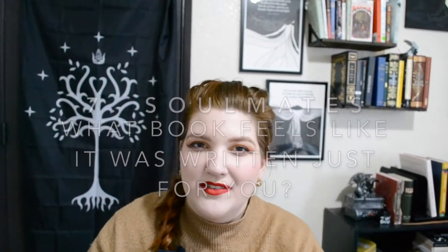Number seven is Soulmates: what book feels like it was written just for you? A repeat author — Fairest by Gail Carson Levine. As much as Ella Enchanted is my most-reread, Fairest was one of the first times I really felt seen in a book. I actually wrote a note to Gail Carson Levine on Goodreads years ago and she responded, which made my heart so happy. The character Aza is tall, fat, not conventionally pretty, and ridiculously pale — so much like me. She also has a gorgeous singing voice, and that was always where I found my freedom.